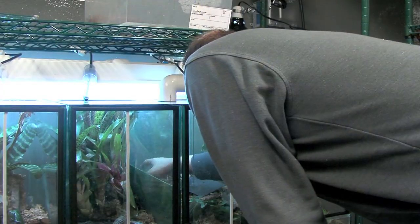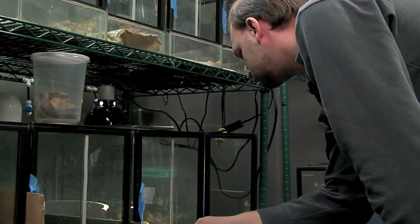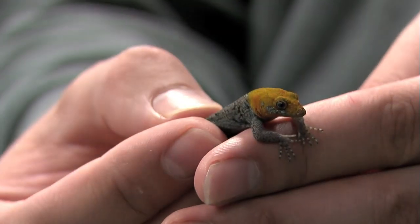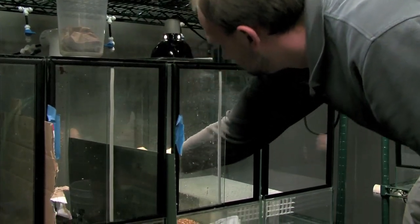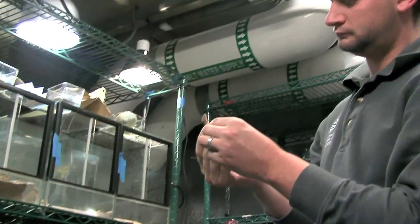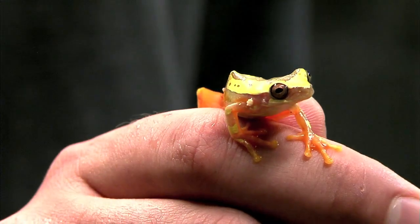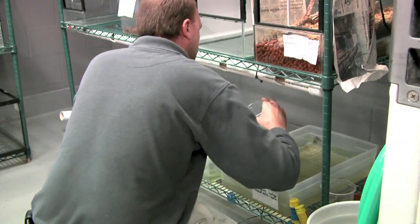Once the animals arrived, they went into a process called quarantine — a certain timeframe, usually 30 days, where the animals are isolated in a room separate from the rest of our collection. During that process, the animals are evaluated for any infectious diseases that may cause illness or harm to our resident collection. Also during quarantine, animals are monitored in an observable environment and given opportunities to become acclimated to prepared diets, artificial lighting, and various housing to help them live healthy lives in captivity.